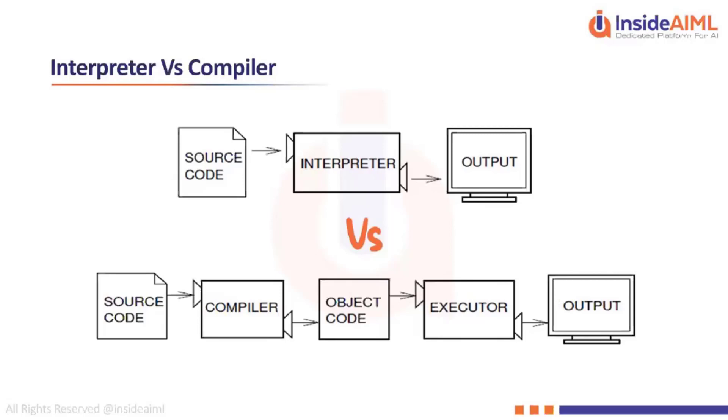For example, if you write a program to add two numbers in C++, Java, or C, you first write the code, import some libraries — in C you say #include stdio.h, in Java you say import java.io.* — then you define your main function and write the code. This is the source code, which is then passed on to the compiler.